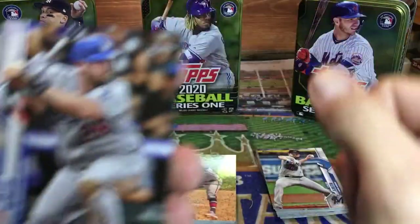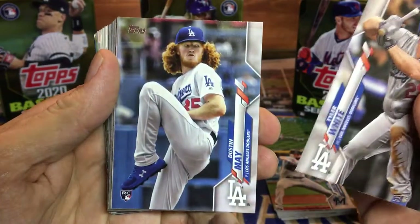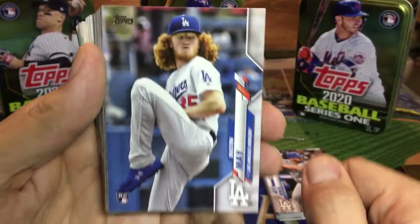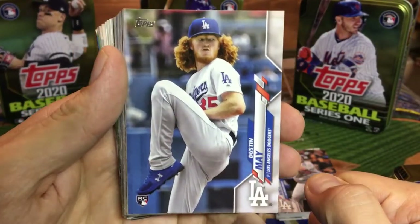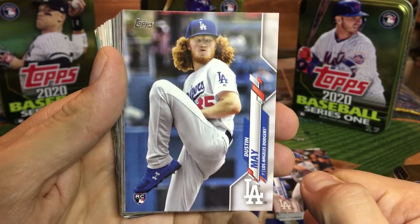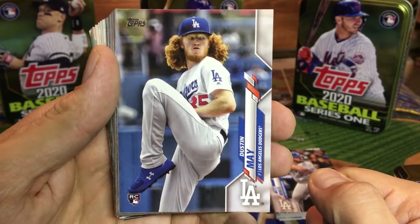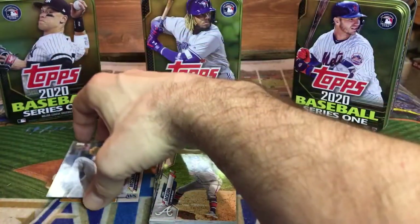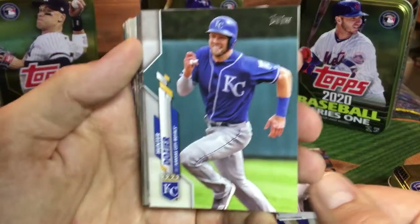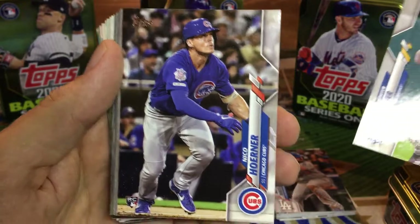Emilio Pagan got traded — I believe he's on San Diego right now, that might have been in the Tommy Pham trade. Here's our first rookie — I don't know a lot about this guy, Michael Brussdar. That's one rookie so far. Tyler White, who used to be on Houston, is now on the Dodgers. There's Dustin May — look at that hair, man! I'm sure everyone says that whenever they pull his card. I don't know if he was actually going to start in the rotation this year — I feel like they were going to maybe use him out of the bullpen or he might have been in the running for the number four or five starter. That's a nice one. We have two rookies so far.